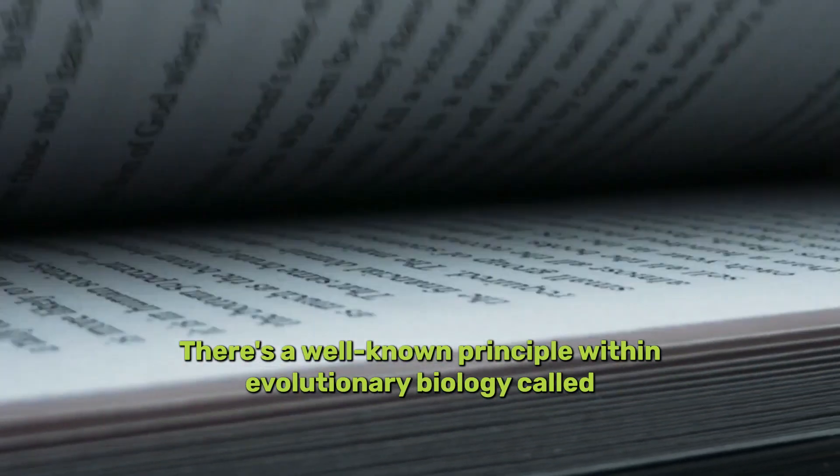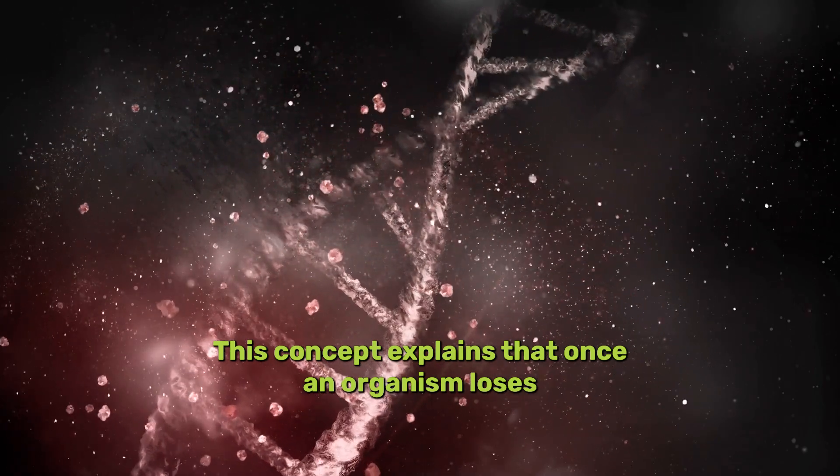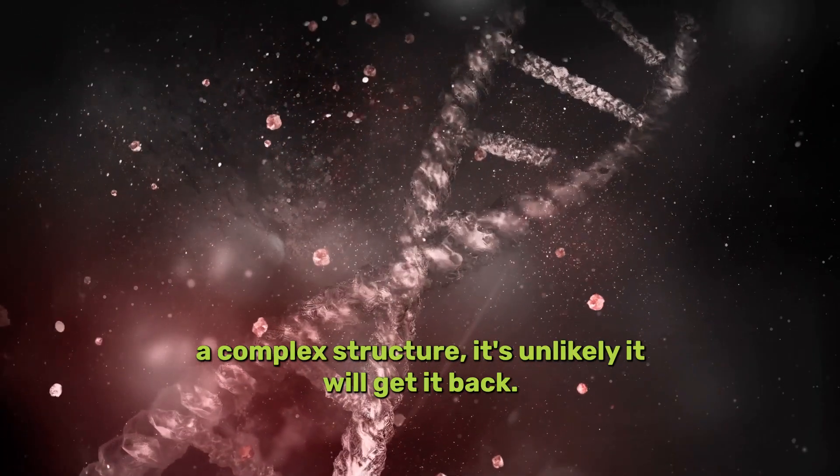There's a well-known principle within evolutionary biology called Dollo's Law. This concept explains that once an organism loses a complex structure, it's unlikely it will get it back.